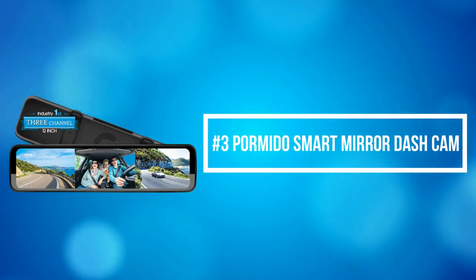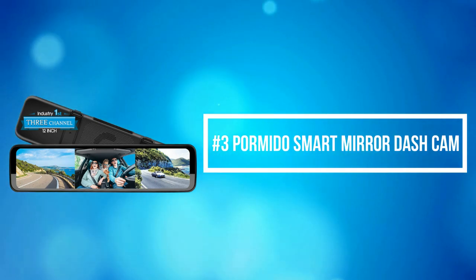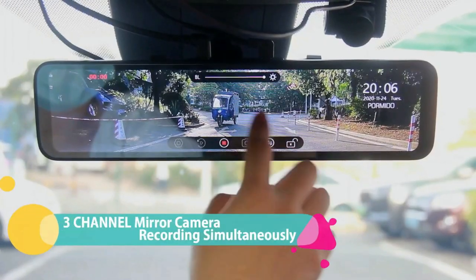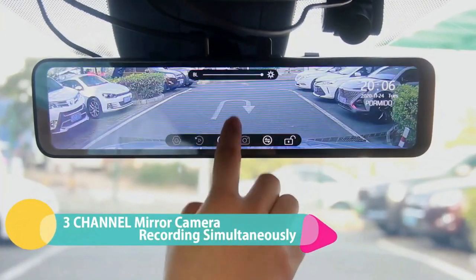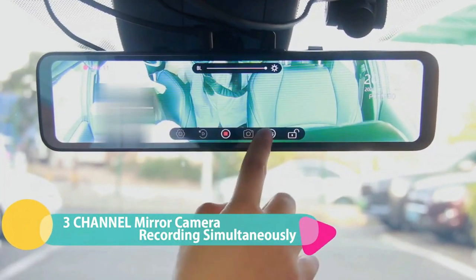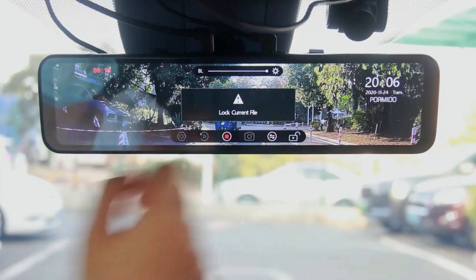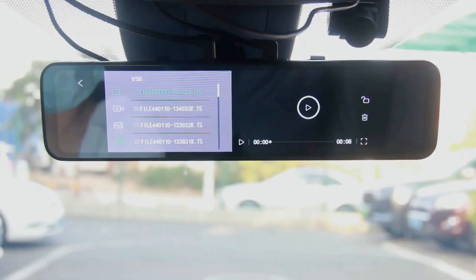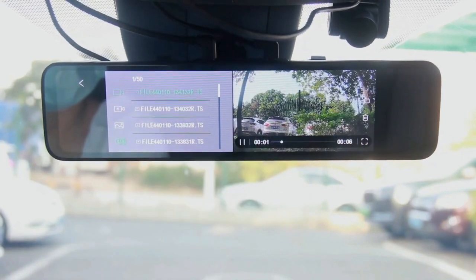At number 3 on our list is the Pormido Smart Mirror Dash Cam. The Pormido Mirror Camera records rear, front, and in-car views simultaneously, giving you peace of mind inside and outside of your vehicle. You can switch to any view you prefer to display. With the interior camera, you can monitor kids, passengers, and pets, or even catch robbers to protect your property.